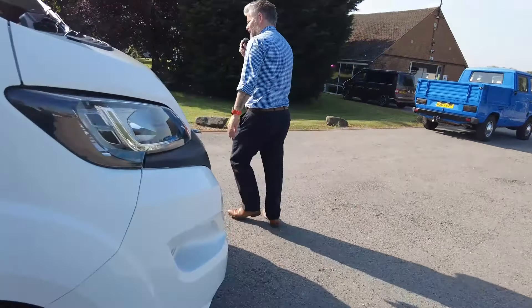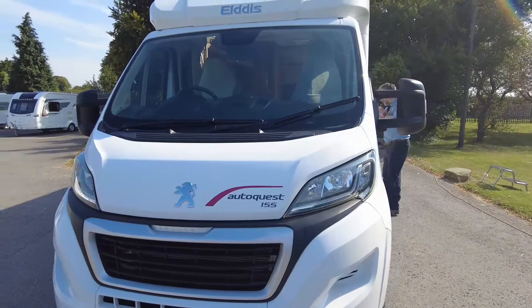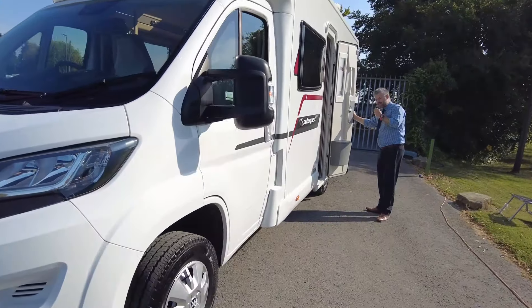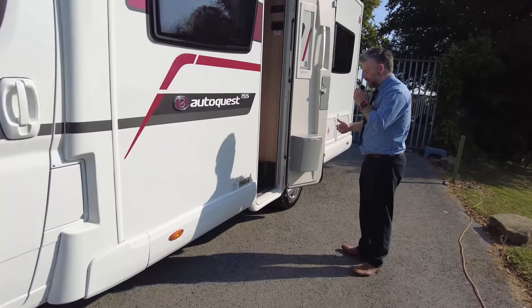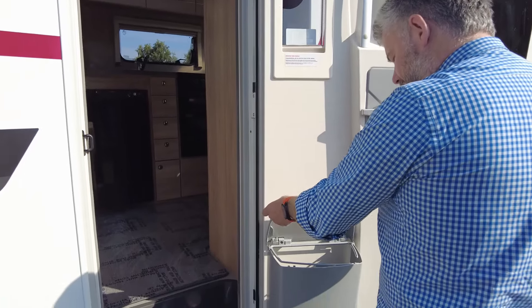Heading inside now — there's no need for a habitation step or a kick-out step because it is a low profile van, so you can just jump in. You've got your habitation door fly screen there and then in there is your bin.